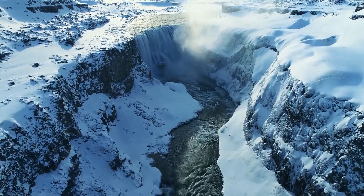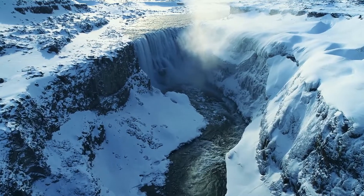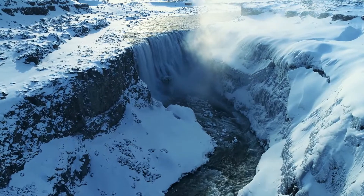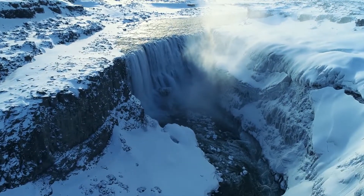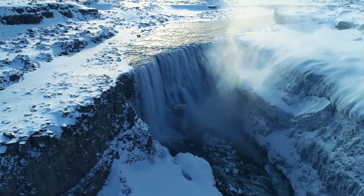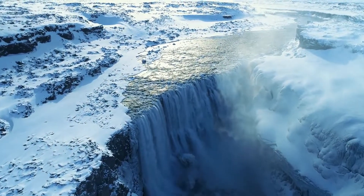Dettifoss is Iceland's most powerful waterfall, and also Europe's most powerful waterfall. Although it is only 44 meters tall, it is 100 meters wide, but its power lies in its immense volume discharge. Its average flow rate is 193 cubic meters per second.